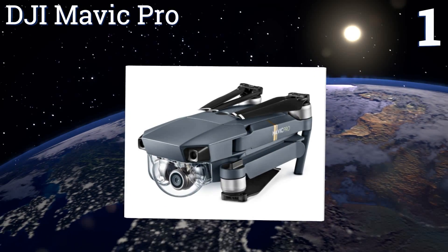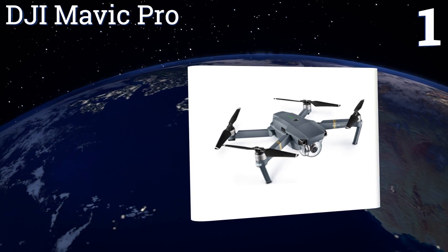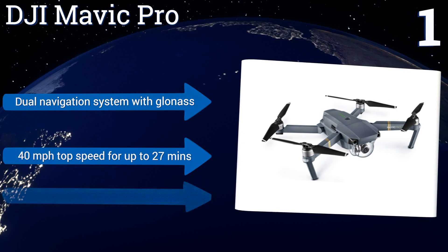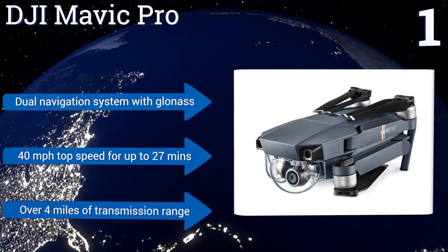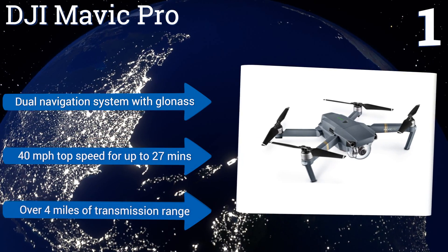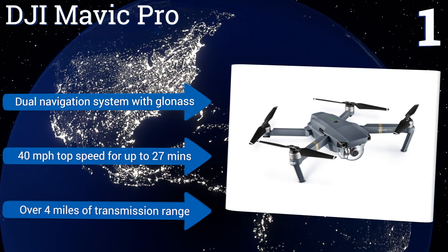Coming in at number one on our list, compact and portable enough to tuck into your backpack or cup holder, the DJI Mavic Pro offers exceptional stability, precise positioning, and industry-leading power and sensor technology in a remarkably fast and capable quadcopter you can take almost anywhere. It features a dual navigation system with GLONASS, a 40 mile-per-hour top speed for up to 27 minutes, and over four miles of transmission range.